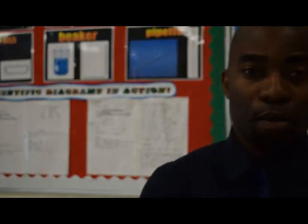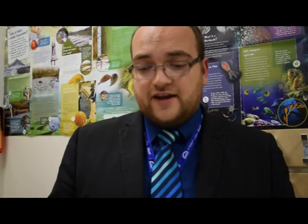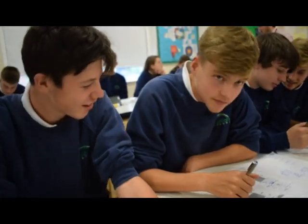Biology contains seven units. You caught me reading about science! Topics include cell biology, infection, bioenergetics, inheritance, homeostasis and response, variation and evolution, and lastly my favourite — ecology.